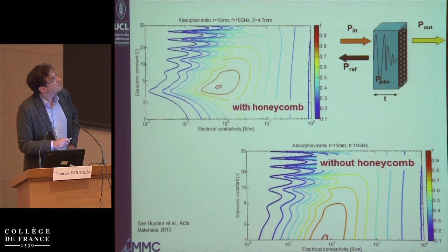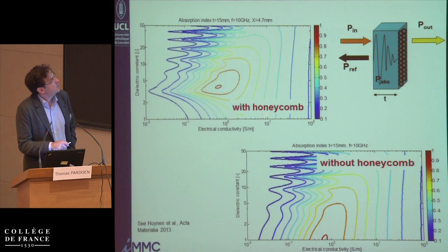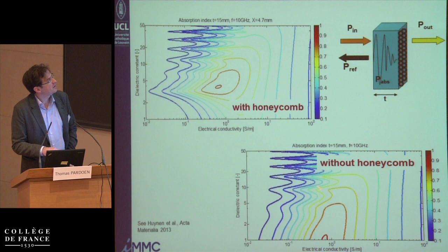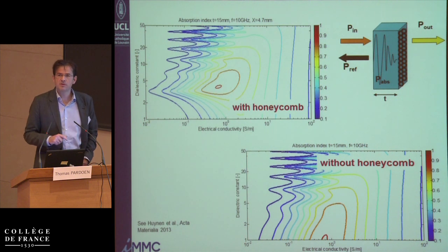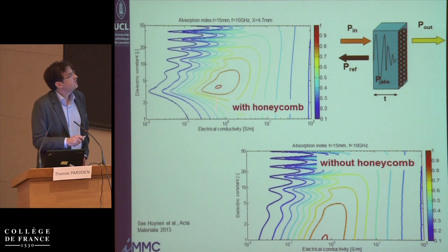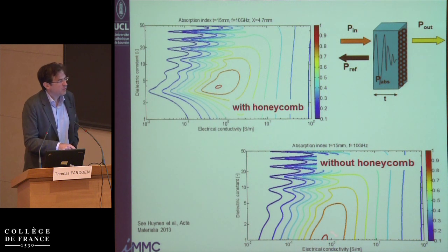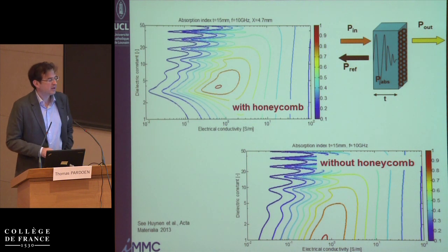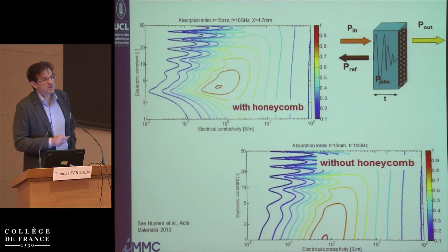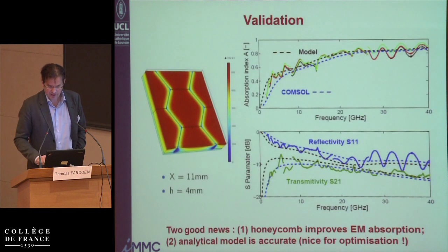Expressing the contour plot again in the same dielectric constant versus electrical conductivity space — with honeycomb compared to without — you see that the optimum effective dielectric constant of the medium, owing to the aluminum honeycomb, moves up to values between 2 and 5. Earlier we had to reach a dielectric constant of 1, which is impossible — you would need open space to do that. Now it is possible to reach the optimum point owing to the presence of the aluminum honeycomb.